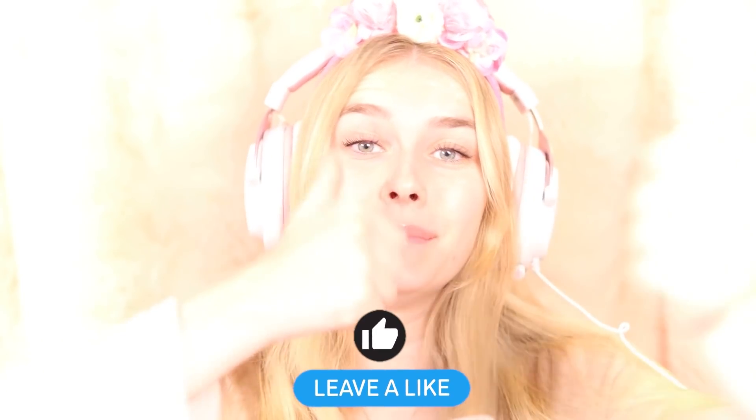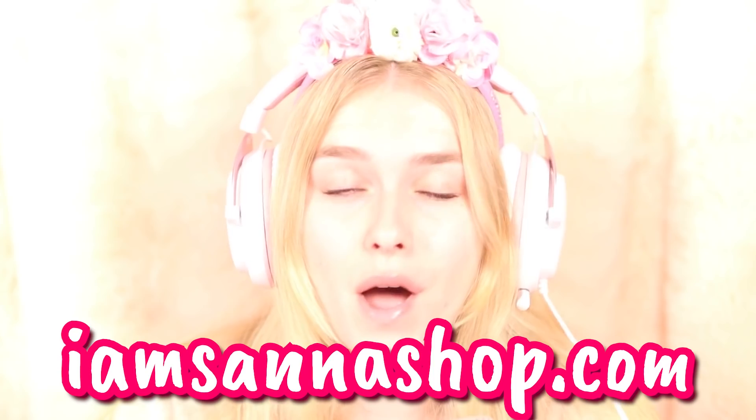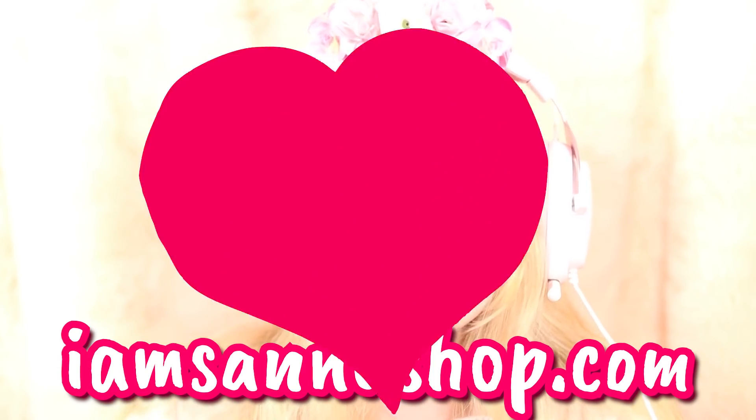Make sure to use star code IAMSANA if you're buying Robux. Make sure to leave a thumbs up on this video and subscribe to my channel and visit iamsanashop.com for Sana and Moody merch. Hi, my name is Sana.